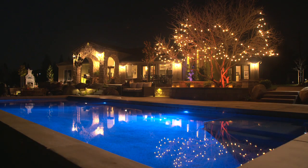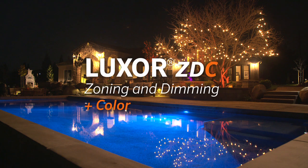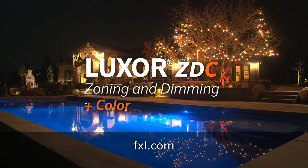There you have it, folks — the FX Luminaire Luxor ZDC system. If you want more information on everything FX Luminaire, including their new Luxor ZDC system, please visit www.fxl.com.